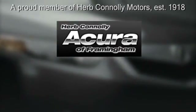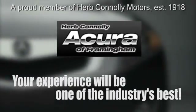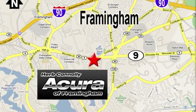Herb Connolly Acura, meeting and exceeding expectations one customer at a time. Stop in today. We're conveniently located at 500 Worcester Road, Route 9 in Framingham, Massachusetts.